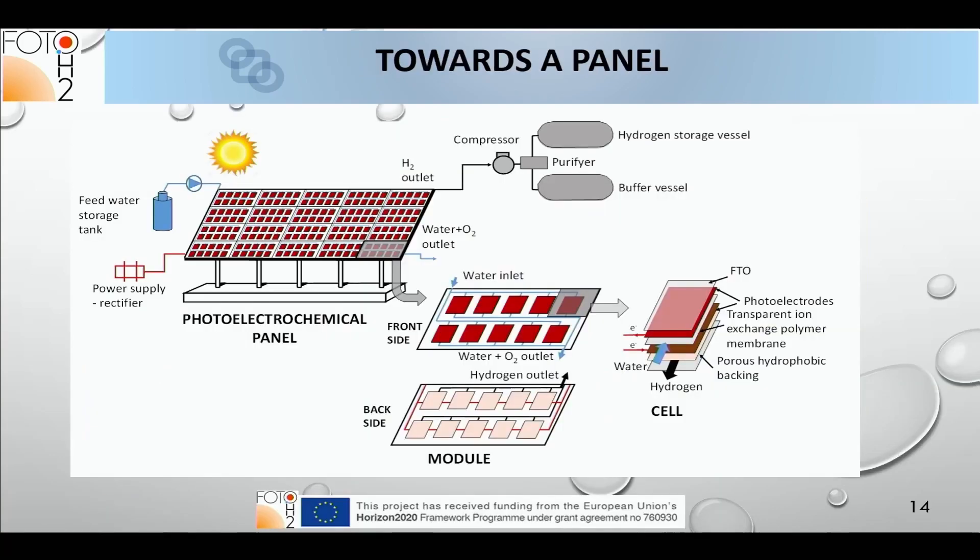We wanted a demonstrator at the end of the project. The unit cell would be replicated to form a module, and several modules would form the photoelectrochemical panel with ancillary equipment for hydrogen purification and storage, a power supply in case bias is needed, and water fitting.